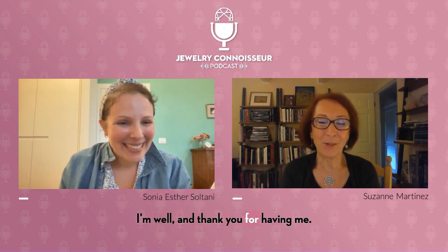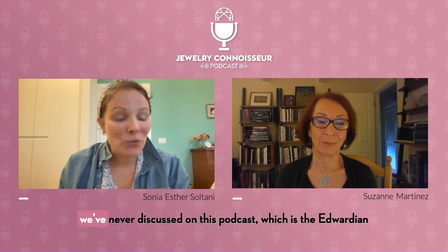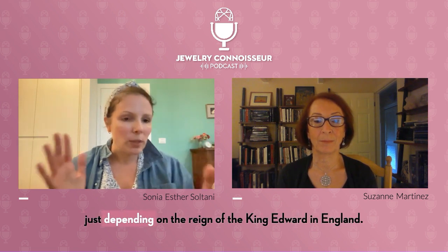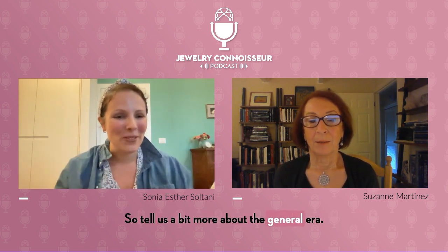How are you? I'm well, and thank you for having me. I'm very excited because we're going to discuss a period we've never discussed on this podcast, which is the Edwardian Jewelry Period, which is quite short, actually, because it depends on the reign of King Edward in England. It's like a sandwich between Art Nouveau and Art Deco. So tell us a bit more about the general era.